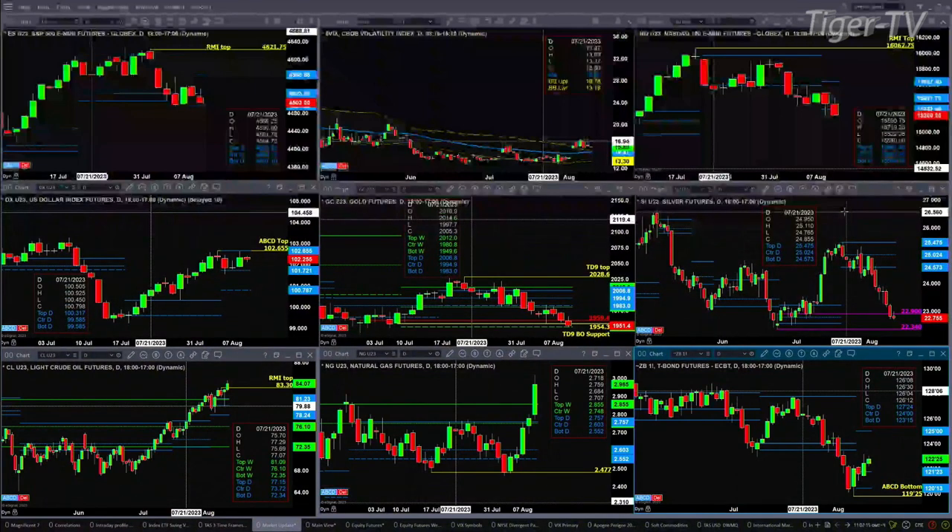Natural gas looks good so far for today, a Wednesday. What we really need to see is on Friday a close above $2.85 — that's the top of the weekly profile. If we get that, we likely have a change of trend.